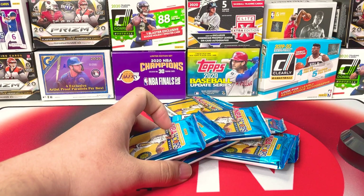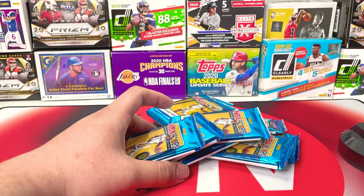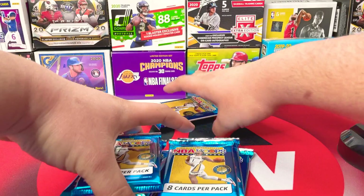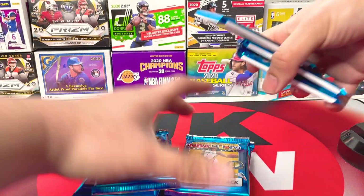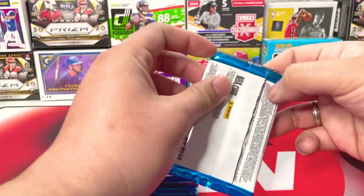So this comes with 10 packs per box and 8 cards per pack, so we have 80 cards in total. And we have the blue prisms here. Alright, first pack.